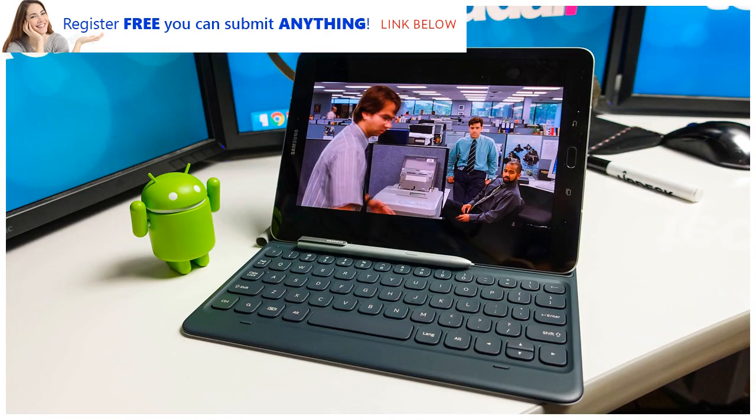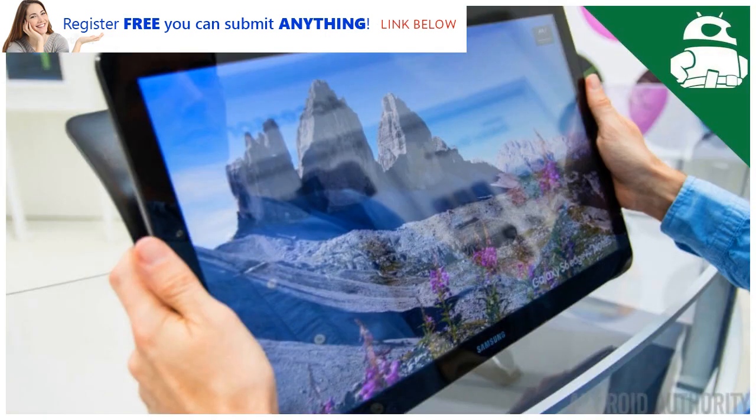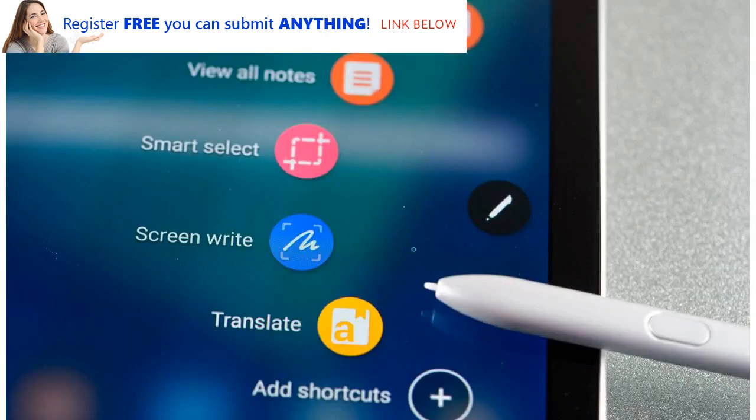A cheaper keyboard: the Samsung Galaxy Tab S3 is designed in part as a productivity device like the iPad Pro, and like Apple's slate you need an expensive keyboard accessory to get the most out of it. In Samsung's case, the official keyboard launched for $129 / £119 (around $170), which is almost as much as some Chromebooks cost. For the Samsung Galaxy Tab S4 we want to see the keyboard bundled with the slate, or at the very least offered for a lot less money.